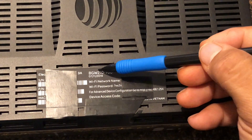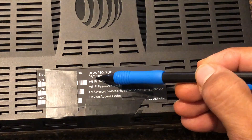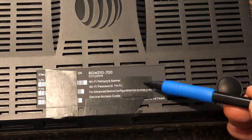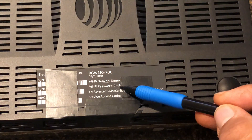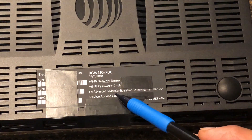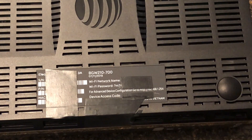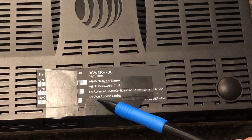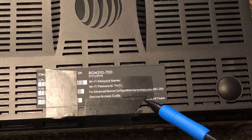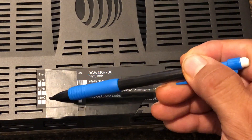So this is the BGW210-700. That's the Born On Date. That has your Wi-Fi name for you naughty people right here — big no-no. It's my Wi-Fi name and password, you get the first four digits. It's okay, I changed it anyways. For advanced device configuration, go to 192.168.1.254. It's going to ask for the device access code, which I've also blotted out. Over here you have your serial number, part number, and MAC address.